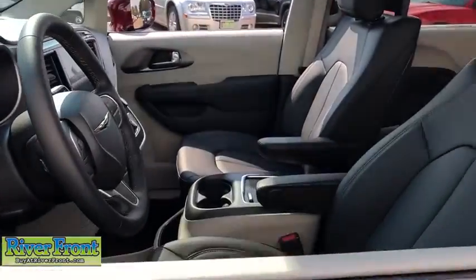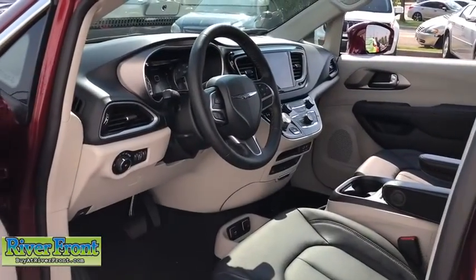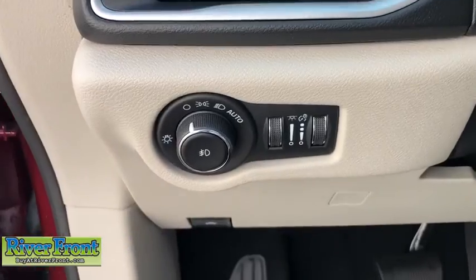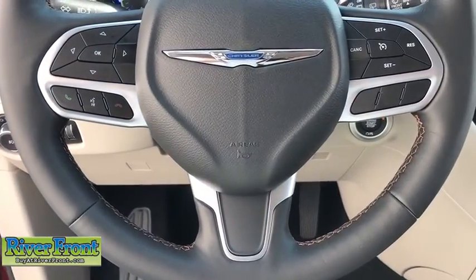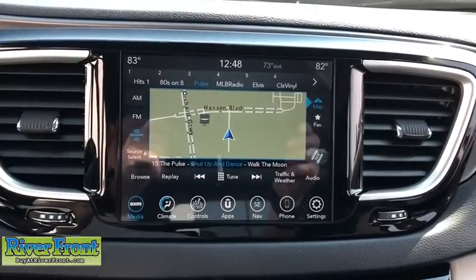Here are some of this vehicle's great options: traction control, navigation system, power liftgate, power passenger seat, leather wrapped steering wheel, dual airbags, alloy wheels, power steering, four-wheel disc brakes, universal garage door opener.